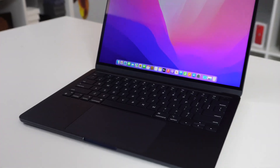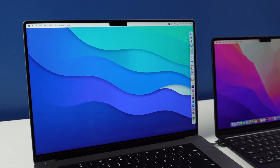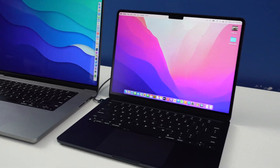Today I'm going to go through a couple of real-world tests with the MacBook Air M2 against the M1 Max powerhouse MacBook Pro. We should all pretty much know that the M1 Max is going to beat the M2 Air, but is that time savings worth the extra cost of the MacBook Pro? Let's find out.